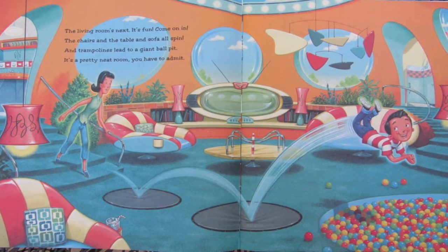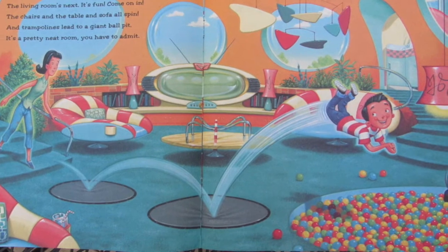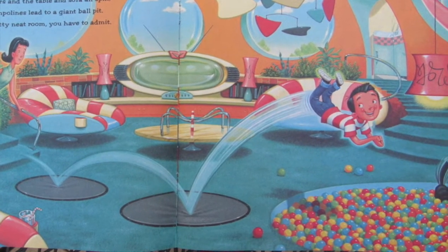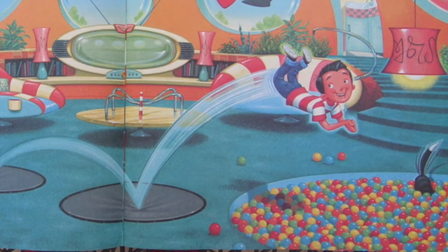The living room's next. It's fun. Come on in. The chairs and the table and the sofa all spin. And trampolines lead to a giant ball pit. It's a pretty neat room, you have to admit.